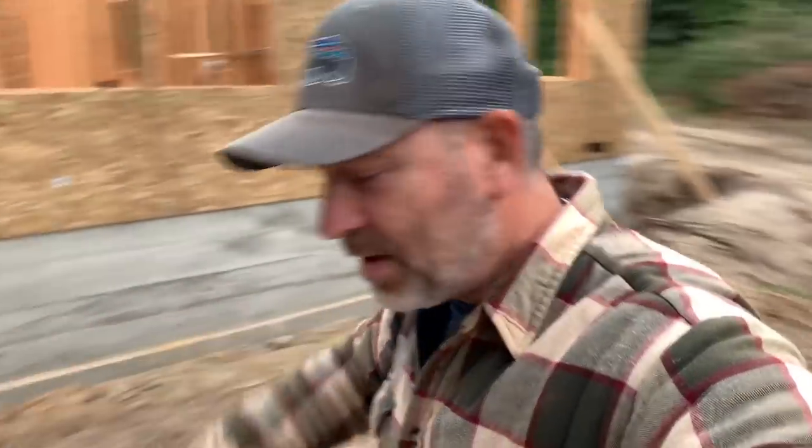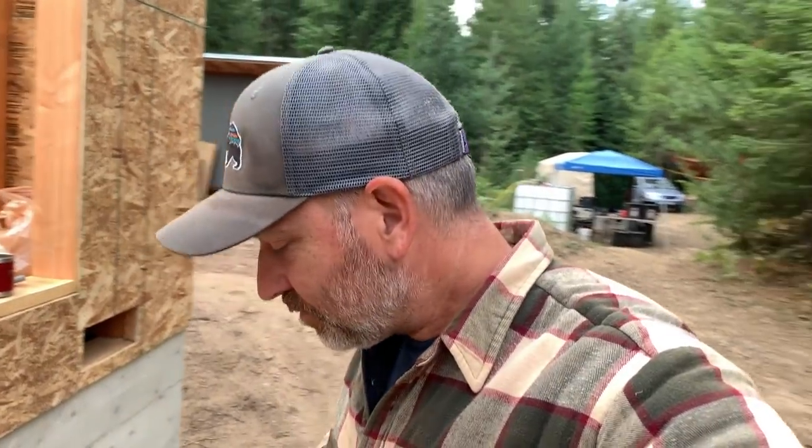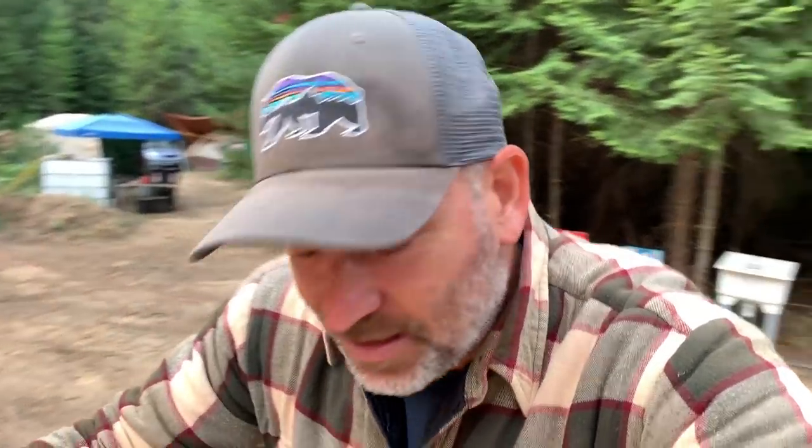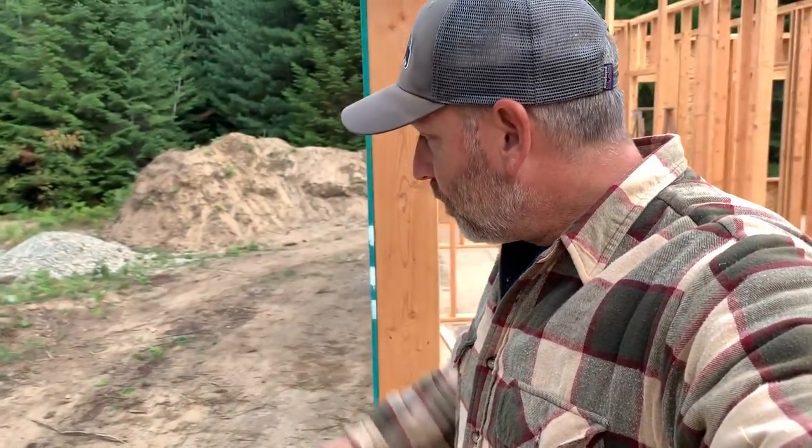Good morning guys, welcome back to the off-grid cabin build vlog here in north Idaho. We're starting a new project today. The well is on hold because we don't have the equipment to finish it, so we have to wait. We're also waiting on our trusses, but they should be here pretty soon. Today we're going to start the plumbing — we'll do a series of videos on plumbing.